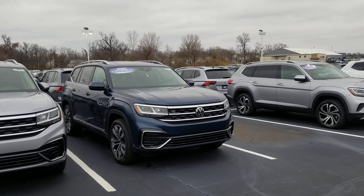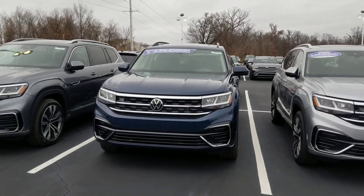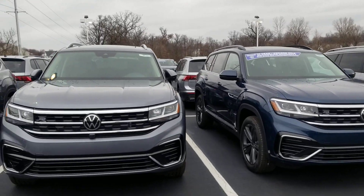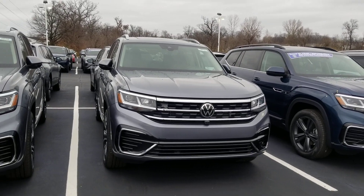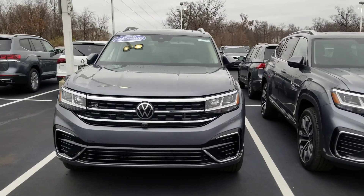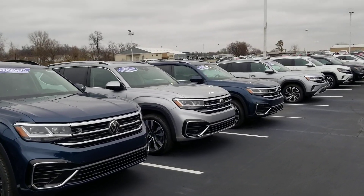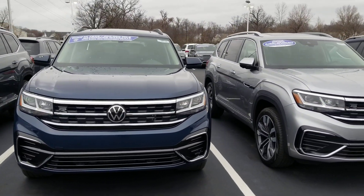There's a Tourmaline Blue SEL R-line, a Pyrite Silver SEL R-line, an SE Tech R-line in Tourmaline Blue, an SEL Premium R-line in grey with Marl Brown seats, and an SEL Premium R-line in grey with black seats. All of these have captain's chairs and a sunroof — all of them except for the SE Tech, which has it as an option.